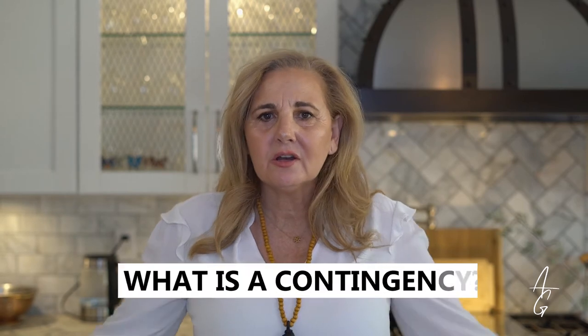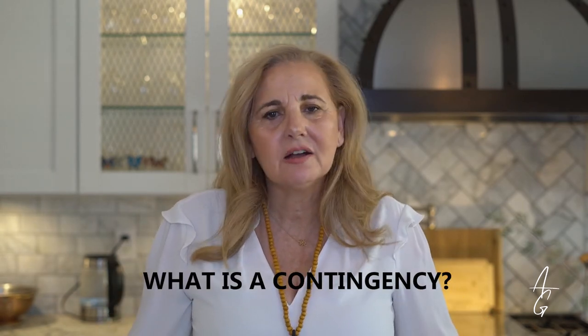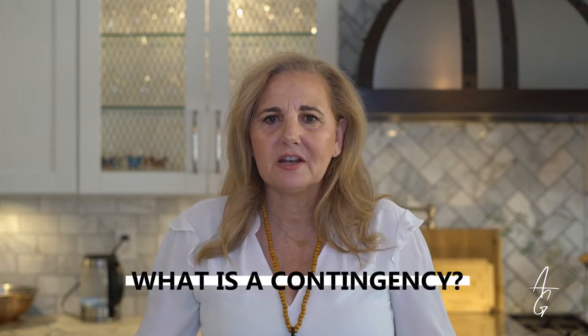So you want to know what a contingency is? Let's just say the buyer has made an offer on a home and the seller has accepted. The finalized sale is contingent upon certain criteria being met — this criteria is your contingency. They typically fall under four different categories: appraisal, loan approval, inspections and reports, and disclosures. Buyers are given time to do their due diligence in all of these areas.